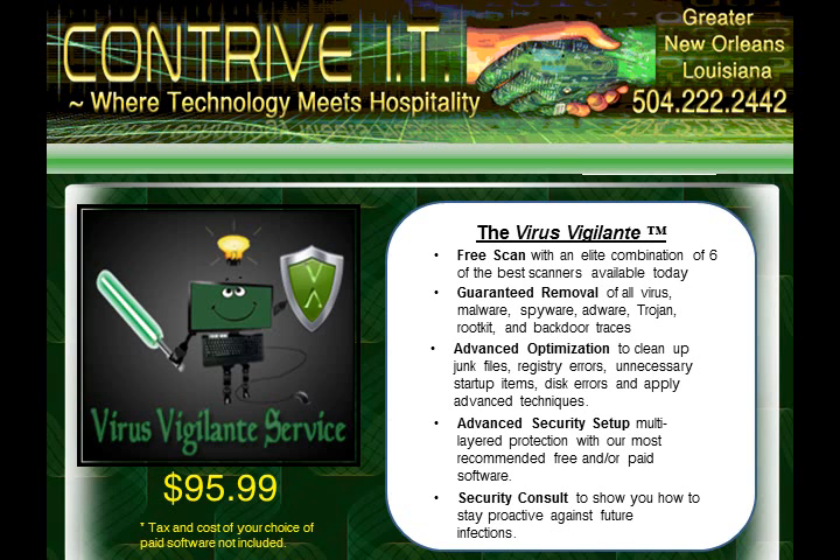Thanks for choosing Contrive IT. We look forward to helping make technology work for you.